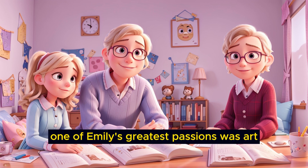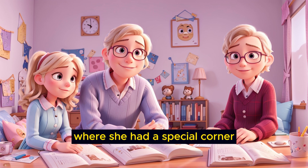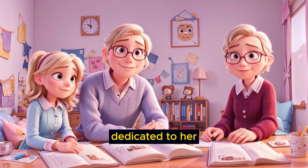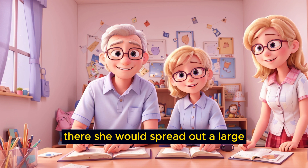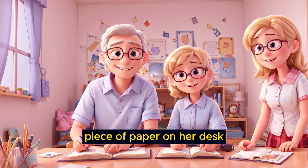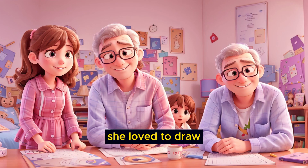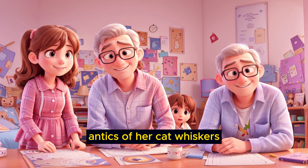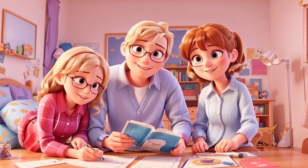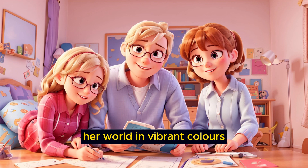One of Emily's greatest passions was art. She would often retreat to her room, where she had a special corner dedicated to her artistic pursuits. There, she would spread out a large piece of paper on her desk and lay out her colorful crayons and markers. She loved to draw pictures of the things she saw during the day, from the beautiful flowers in the garden to the playful antics of her cat, Whiskers. Her artistry allowed her to express herself and capture her world in vibrant colors.